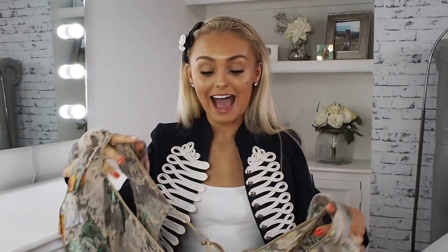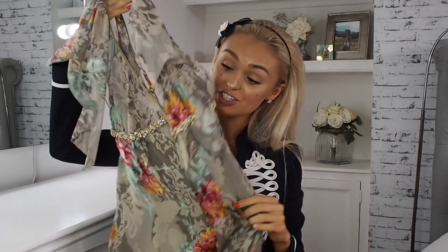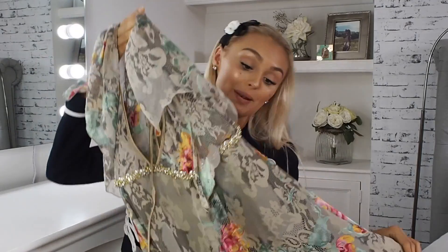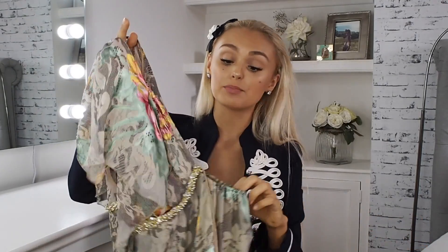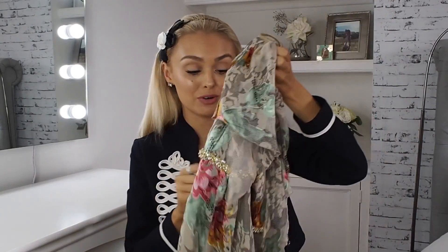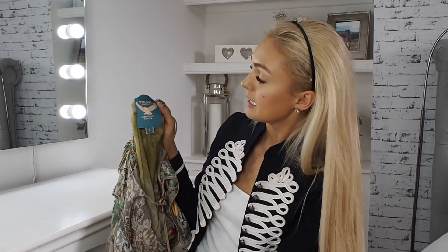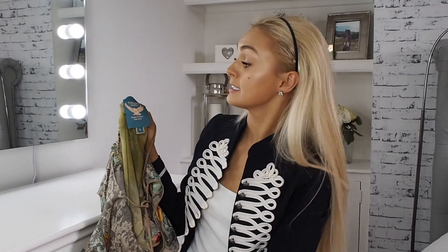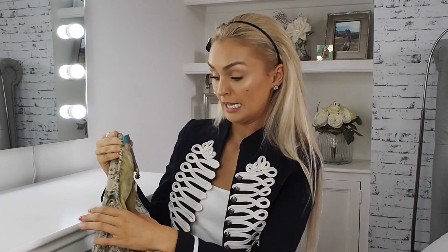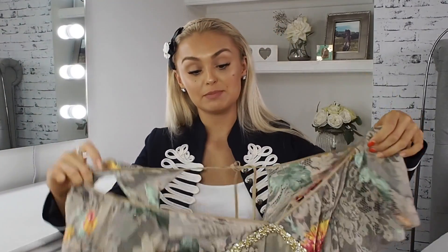First up we have this absolutely adorable dress which I think just looks like a pixie. I absolutely love it. I plan on living in this summer — it's beautiful. It's got these sort of cape sleeves, an embellished belt, and this pattern is just adorable. The designer is Tinzanzo Masalini — I'm probably not saying that correctly — but it was absolutely beautiful and I just adore it. It's such good quality.